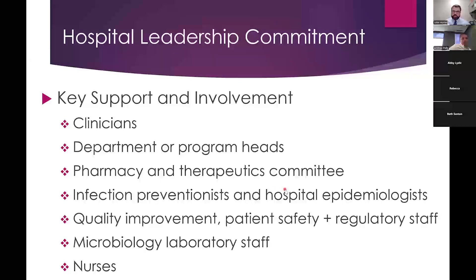Hospital leadership commitment also requires key support and involvement — a multidisciplinary team where as many people as possible know that using antibiotics correctly is a priority. This includes clinicians, department heads, the pharmacy and therapeutics committee, infection preventionists, hospital epidemiologists, quality improvement and patient safety staff, microbiology and laboratory staff, and nurses. Everyone can play a role in creating a culture of correct antibiotic use and understanding why this matters.